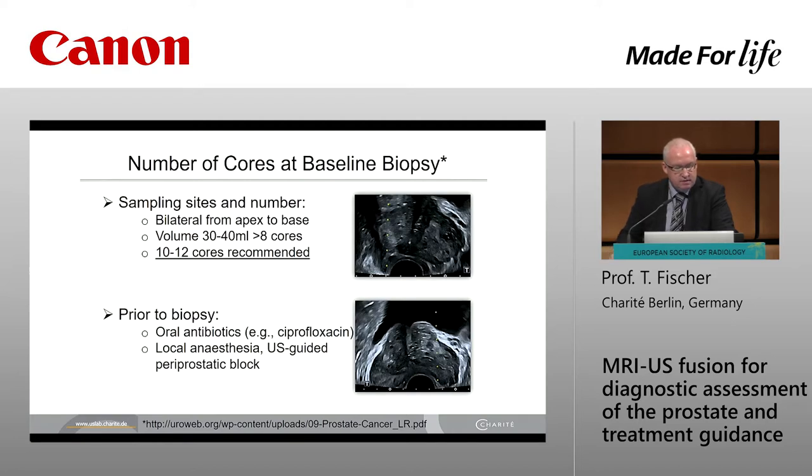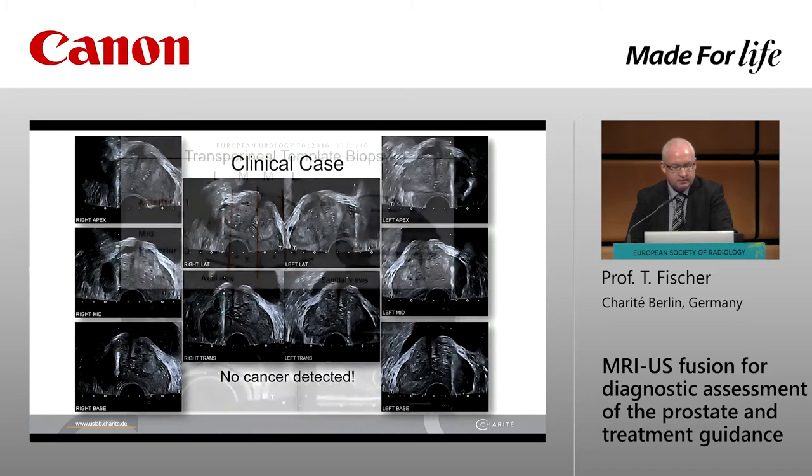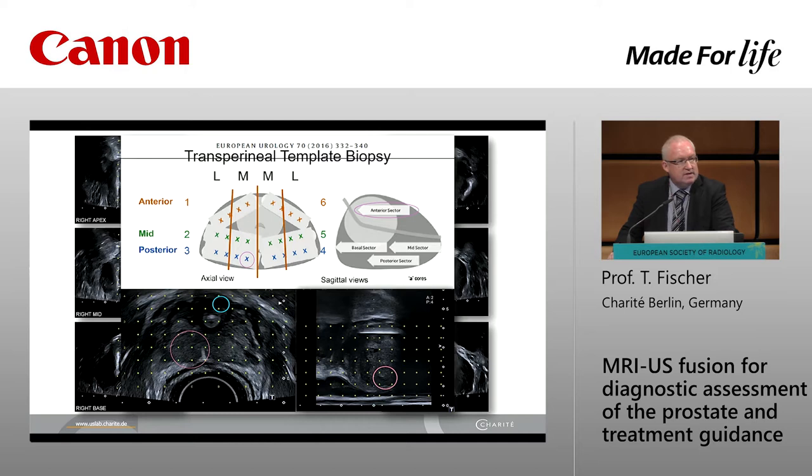What are the recommendations? First of all, we have to do a 10 or 12 core sampling in larger volumes. Our institution started with oral antibiotics followed by local anesthesia — an ultrasound-guided periprostatic block — and then it's an easy procedure, not very time-consuming, but it's a blind process in my opinion. This is how a typical clinical case looks: 10 core sampling and no cancer was detected, yet I know this patient had an aggressive cancer. Some authors deal with transperineal ultrasound biopsy, but 24 cores is painful, or general anesthesia is very difficult and expensive.